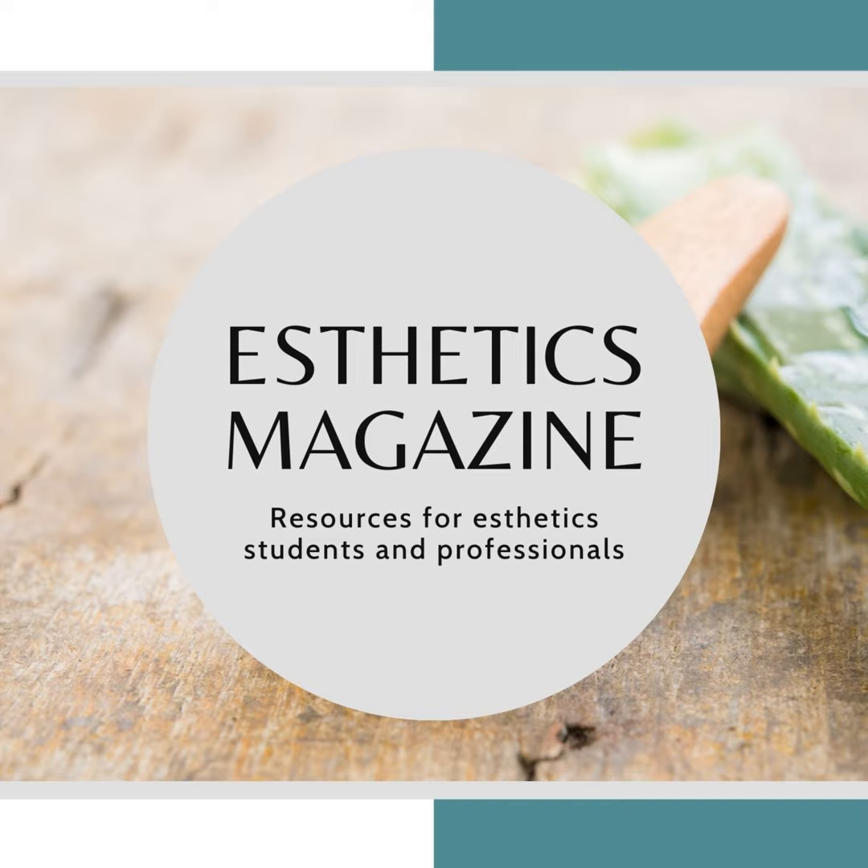Welcome back to Aesthetics Magazine. Discover more skincare resources at aestheticsmagazine.com. In this episode, we are going to discuss the skincare benefits of lecithin.